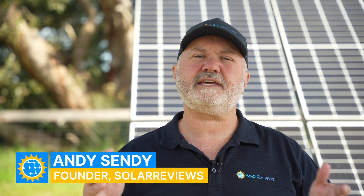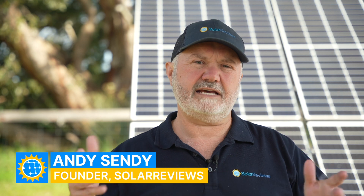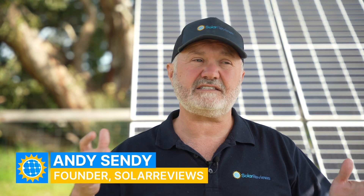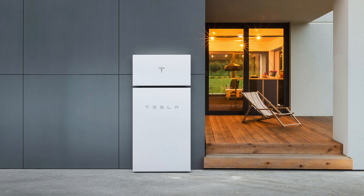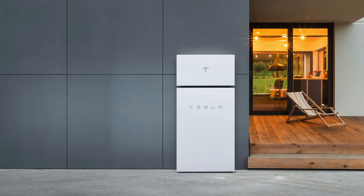Hi, it's Andy here from Solar Reviews. Today I wanted to give you our 2023 Tesla Powerwall review. As most of you will know, Tesla Powerwall has been around since about 2016 - six or seven years now. We've seen the release of the Tesla Powerwall Plus, the new model, which is very similar to the Tesla Powerwall 2.